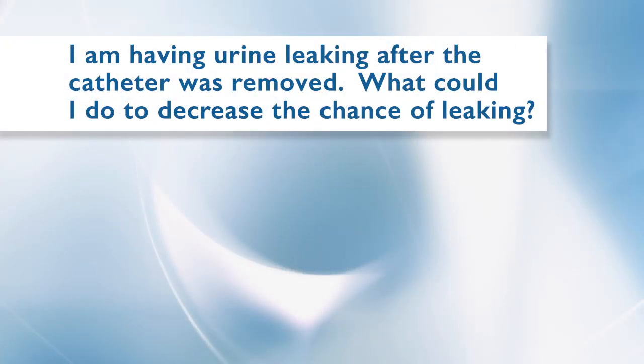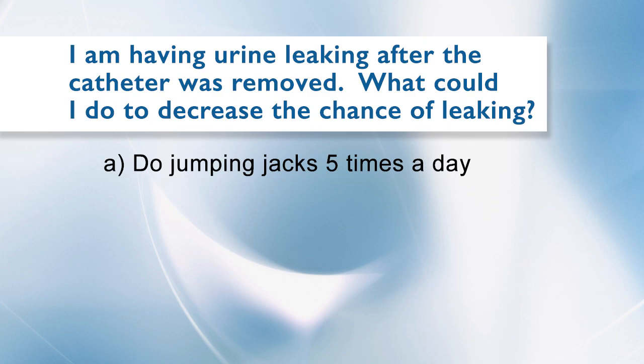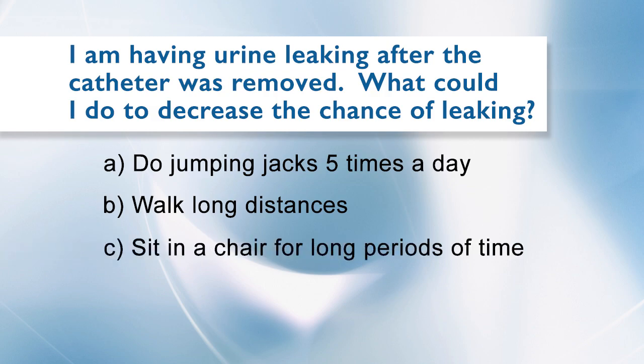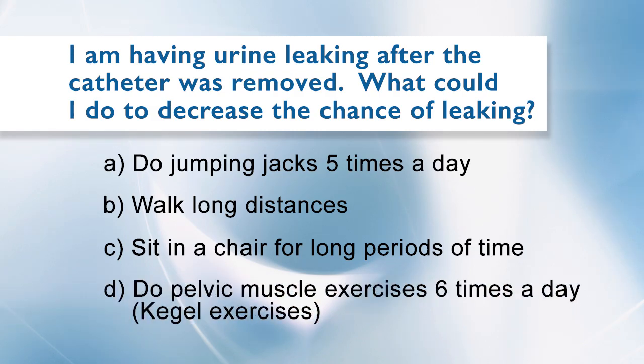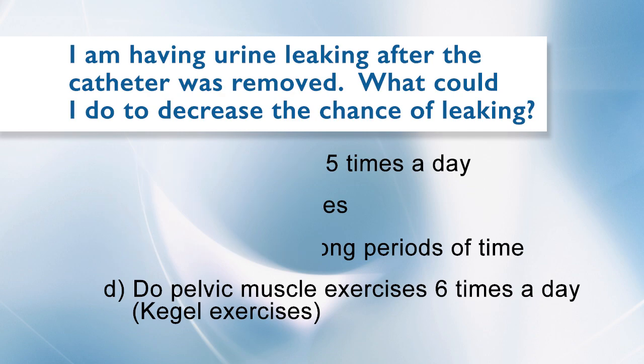I am having urine leaking after the catheter was removed. What could I do to decrease the chance of leaking? A: Do jumping jacks five times per day. B: Walk long distances. C: Sit in a chair for long periods of time. D: Do pelvic muscle exercises, also known as Kegel exercises, six times per day. The answer is D: Do pelvic muscle exercises, also known as Kegel exercises, six times per day.